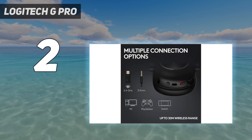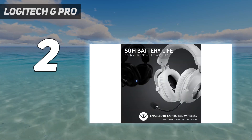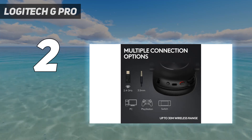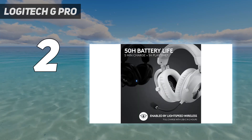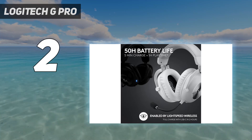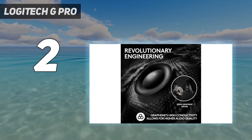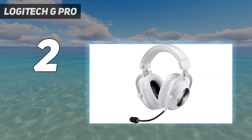They support Bluetooth but not simultaneous connections, so you can't listen to game audio and stream music from your phone at the same time. If you want multi-device pairing, you might prefer the Astro A30 Wireless, which can connect to your phone or computer via Bluetooth and your console via USB or analog. However, it has a shorter battery life and isn't as comfortable for most people.